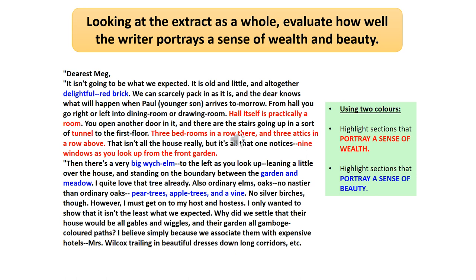Here are a few of the things I came up with. If we look at portraying a sense of beauty, I came up with 'a delightful red brick.' That adjective 'delightful' gives us a real clue that the red brick isn't something overbearing or ugly — it's something really quite beautiful to this person. The big witcher elm, garden and meadow — you've got a real sense of nature, a naturalistic impression. Pear trees, apple trees, and a vine. Lots of things I've come up with in terms of portraying a sense of beauty are to do with that kind of natural symbolism — the idea that nature is often considered to be beautiful.